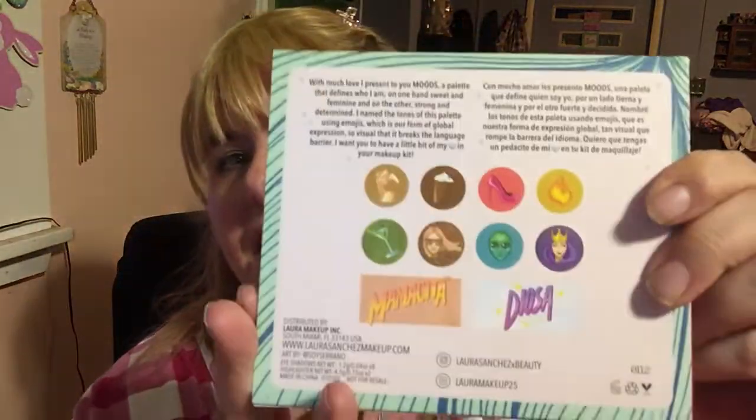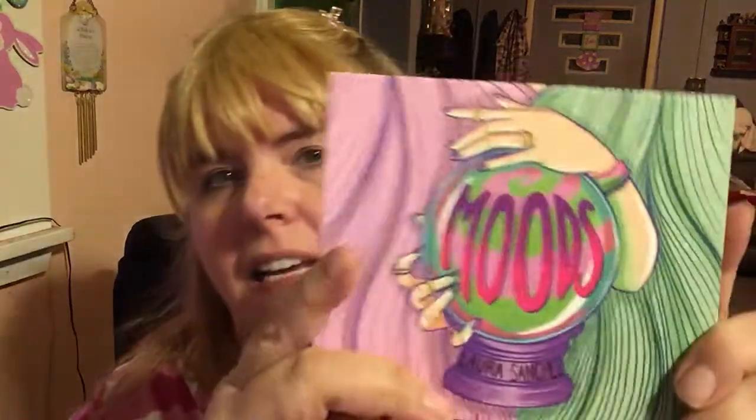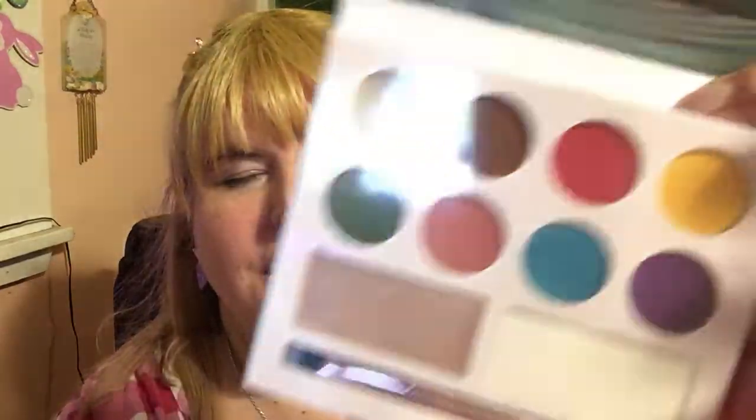Last, we have a palette — Boxycharm did not give me a palette last month. This one is called Moods by Laura Sanchez. The back reads: 'With much love I present to you Moods, a palette that defines who I am — on one hand sweet and feminine, on the other strong and determined.' Let's dig right in — I'm guessing it's an eyeshadow palette.